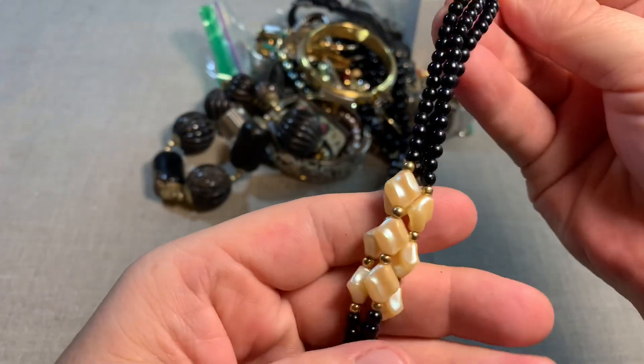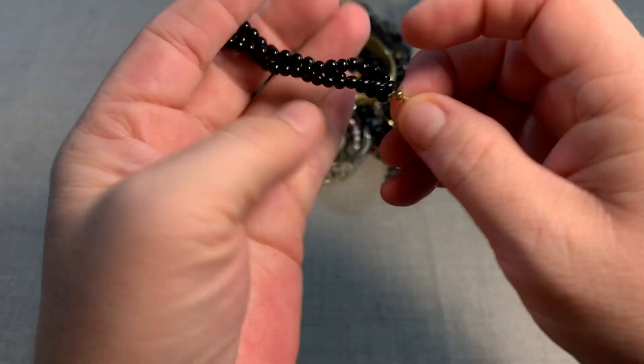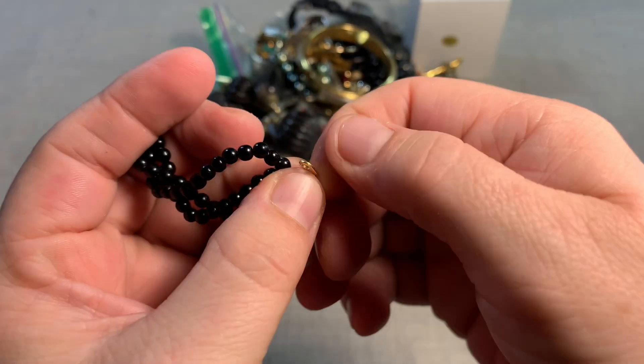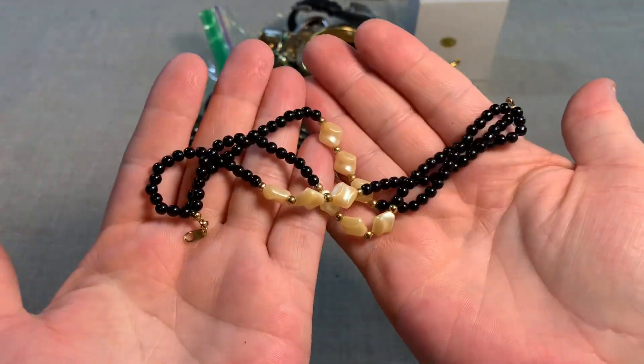We've got some acrylic beads. These are not genuine beads, these are acrylic. There's nothing on this hang tag. So these are just some acrylic beads.